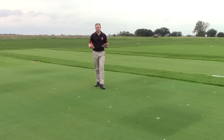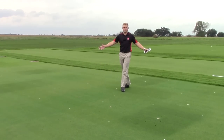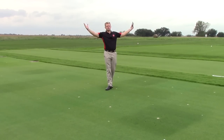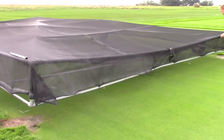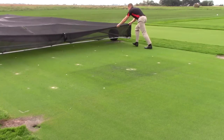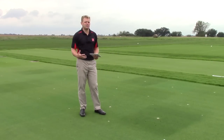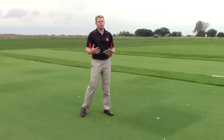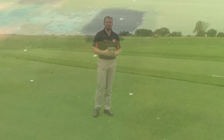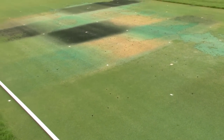We have three different treatments in three different growing environments. The first is a normal creeping bentgrass A4 putting green, watered to 80% of potential ET and getting full sun. Then we have a site growing under shade cloth that provides about 70% shade, reducing the amount of light to the canopy but not necessarily the quality of light. The third environment was an extreme deficit irrigation environment where we would withhold irrigation until soil moisture levels started getting near the wilt point, then lightly irrigate daily, so every afternoon we had a slight amount of drought stress on the turf.